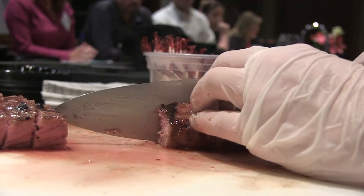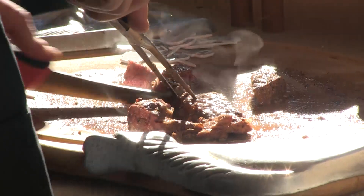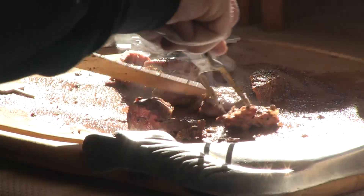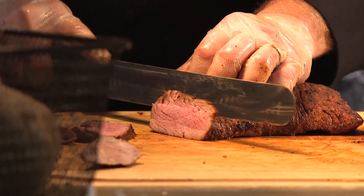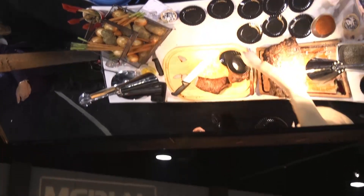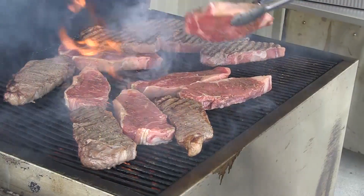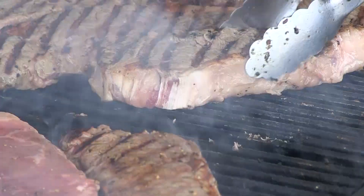Then they revealed information about the products — the USDA prime, choice, and select grade cuts, or those carrying the Certified Angus Beef brand, or a generic Angus label. When we disclosed to the consumers what they were eating, we saw a very large brand lift associated with Certified Angus Beef when it came to flavor perception and overall eating satisfaction. When panelists knew they were eating the brand, flavor rankings increased 14% and overall liking went up by 10%.